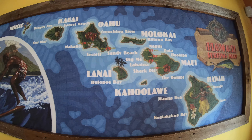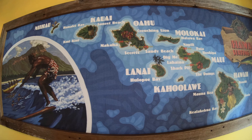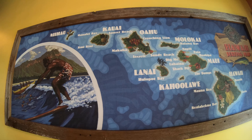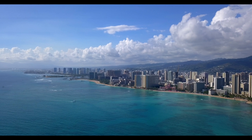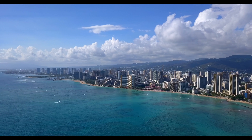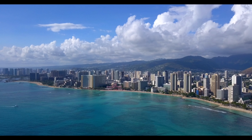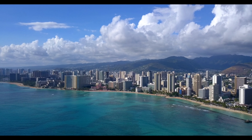Of the five Hawaiian islands, Oahu is the third largest after the Big Island and Maui, but by far the most visited with just over 5 million visitors annually, which is not too bad for an island with a population of just under 1 million people, with one third of them living in Honolulu.